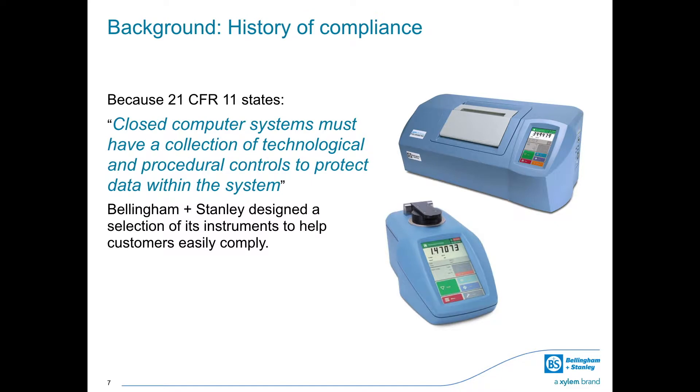Because 21 CFR 11 states closed computer systems must have a collection of technological and procedural controls to protect data within the system, Bellingham and Stanley designed a selection of its instruments to help customers easily meet this requirement. Bellingham and Stanley instruments assist companies around the world by helping them comply with HACCP, GMP, Pharmacopeia, and 21 CFR Part 11, including EU Annex 11, through precise, easy-to-use hardware and simple, secure software.